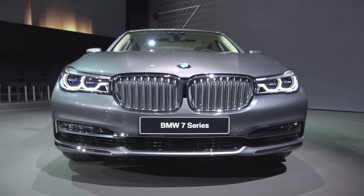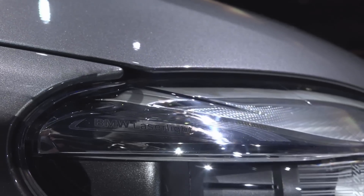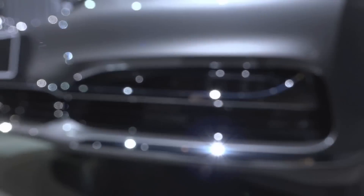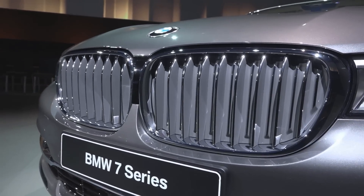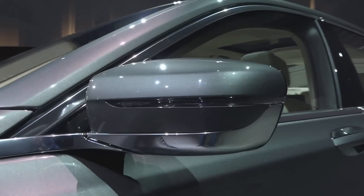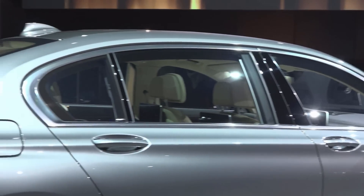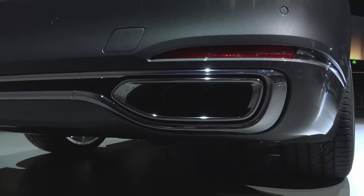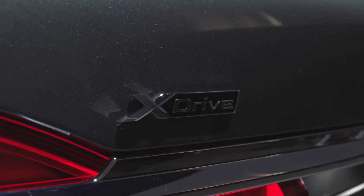BMW has added many new features to the 7-series model in terms of both technology and design. Many changes can be seen in the car's exterior. The grille shutters are now adjustable so the air intake can be varied. The new generation places special emphasis on aerodynamics. Although the design adheres to the principle of less is more, there's no shortage of elegance. It's the little details that stand out.